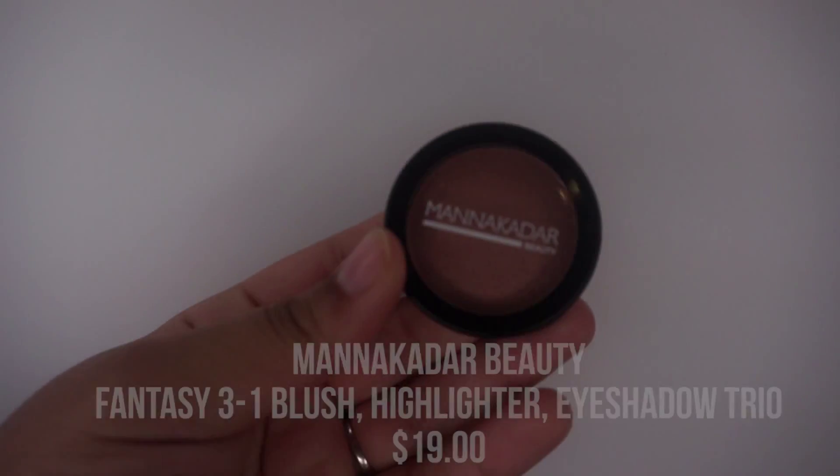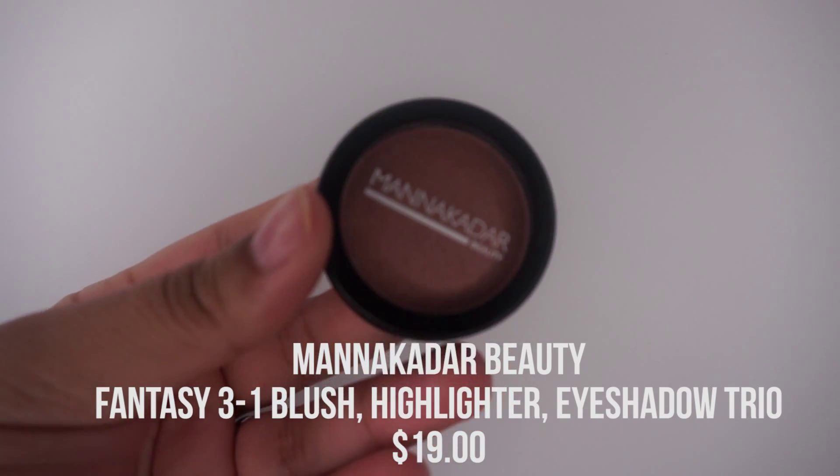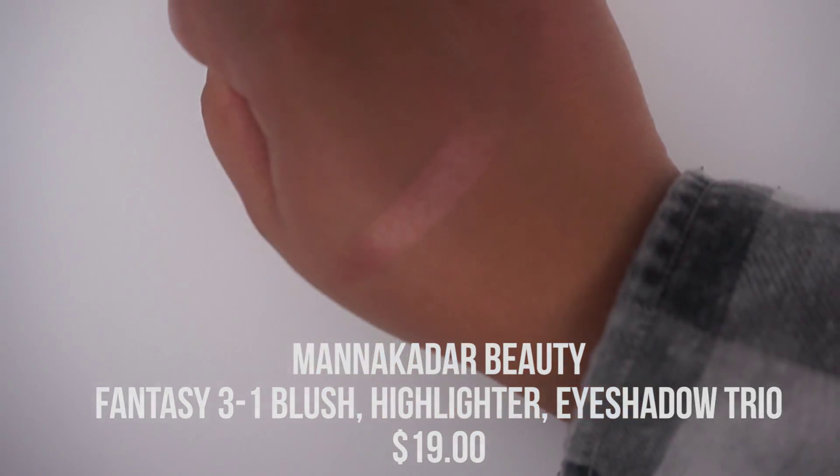The second item is a Manicadar Beauty product, and it looks like it's an eyeshadow. It's a nude shade, so it's right up my alley — very pretty color. It's definitely an eyeshadow, and the color is Fantasy, just in case you were wondering.